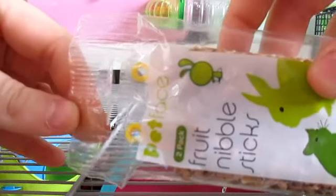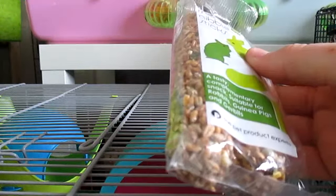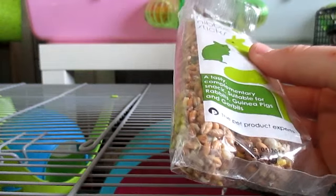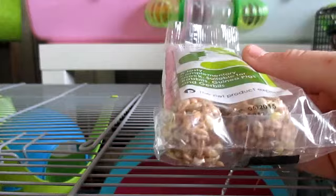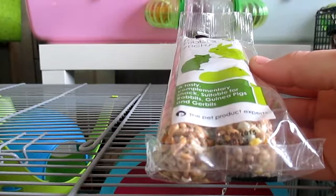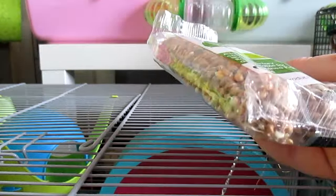The next thing is the Pet Face Fruit Nibble Stick — I got this free with Bear's cage a while ago. These are going to go to the Syrians, probably the gerbils, and maybe the mouse. I think it might be too big for Remy but I might break a little bit off for him. I don't give stuff like this to the dwarfs at all because it's fruity and I don't really like giving them a lot of fruity things.